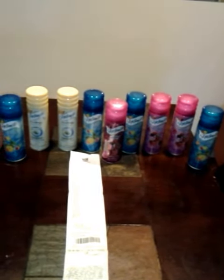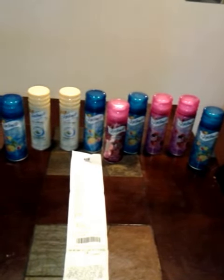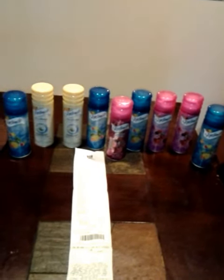So it was a little over $25 with tax. From $25 down to $9 — that's pretty decent, y'all.